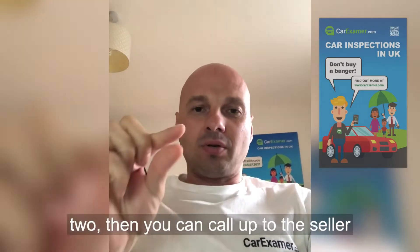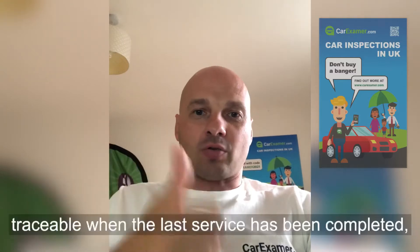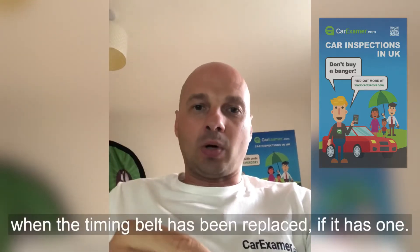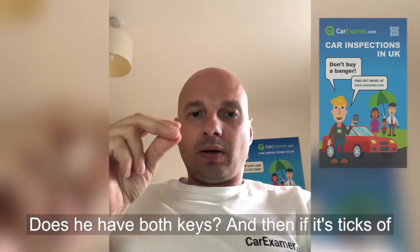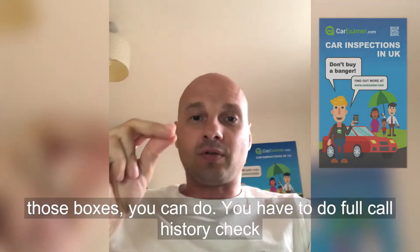Number two: follow up by calling the seller and find out about full service history — whether it's traceable, when the last service was completed, when the timing belt has been replaced if it has one, and whether it has both keys.